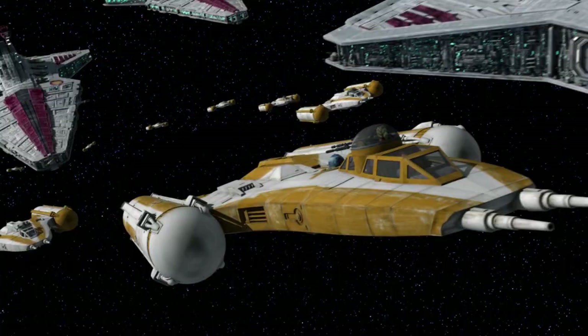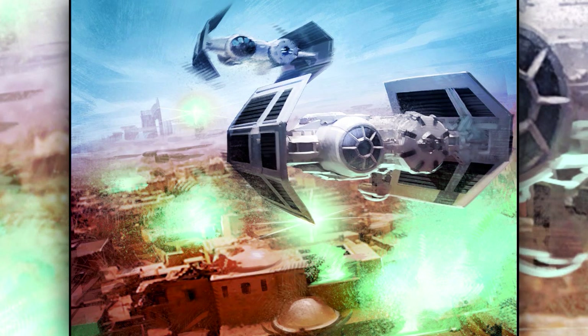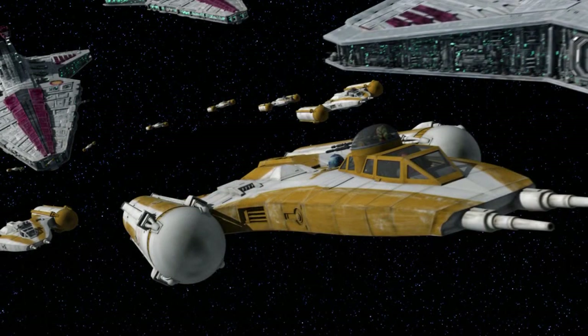Third are the bombers, also known as star bombers. They were starfighters that were specifically designed and equipped with weapons to effectively attack well-armored targets like capital warships. They were usually slower and more armored than regular starships.